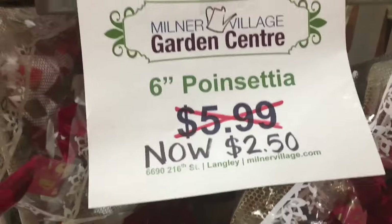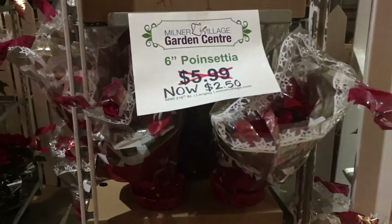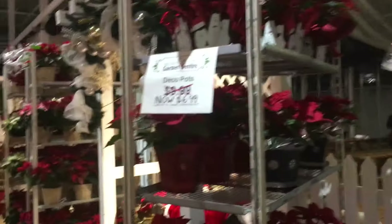Oh my gosh, the flowers are on sale! This is amazing. The flowers in Vancouver are normally expensive. I personally don't know how much these are, but I like what I see with the sales — it's amazing.